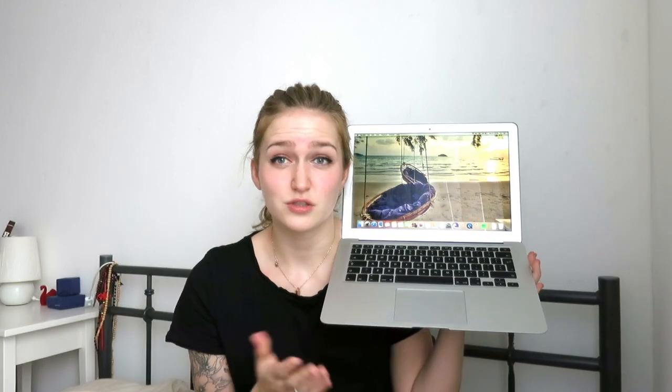First of all, my most precious item ever — this is like my baby, I cannot go without it because otherwise I wouldn't be able to upload videos. It's my MacBook Air. I got it for Christmas in 2013 or 2014. It's a very lightweight laptop and it works pretty well. I love it.